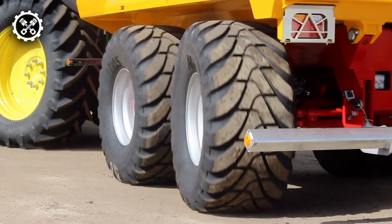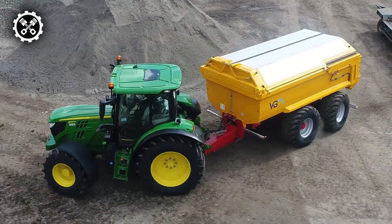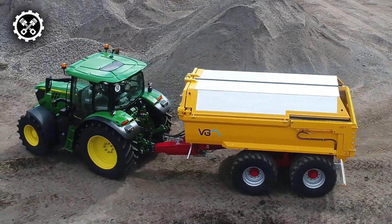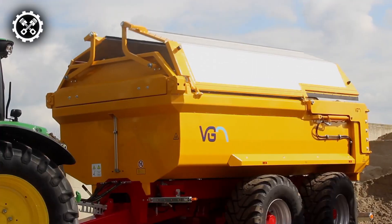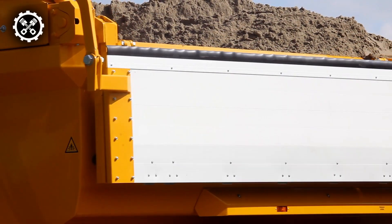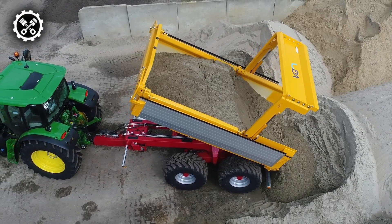Additional features include LED lights for enhanced visibility, a rear trailer hitch, and a rotating towing mechanism. The container dimensions measure 14 feet in length, 7.2 feet in width, and 3 feet in height. Manufactured by Van Ginkel Machines, a reputable Dutch company specializing in agricultural and construction machinery, the Rocky 16 Sand Tipper exemplifies quality craftsmanship and functionality.